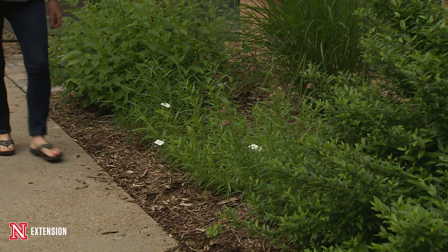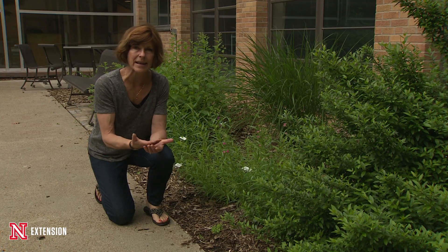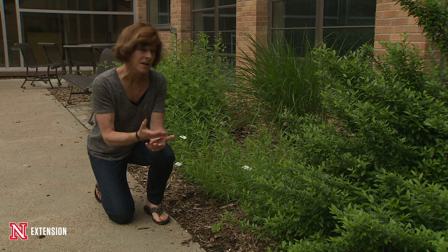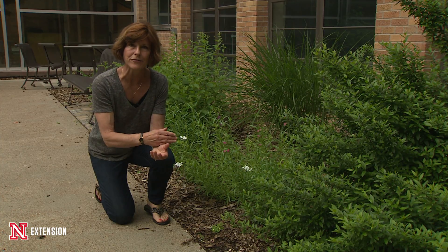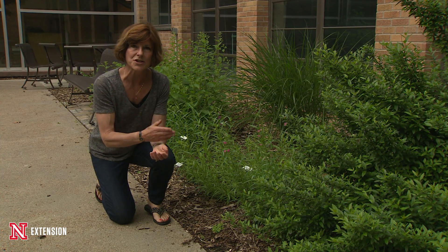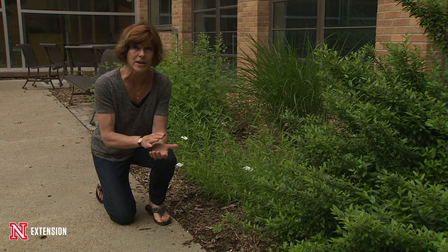Penstemons are relatively short-lived, and one of the things that breeders have done is hybridize with a Mexicali version. We are trying these in our courtyard in a couple of different locations to deliberately figure out which ones are going to tolerate heavier construction soils, because penstemons really do like good drainage.